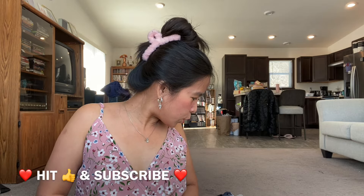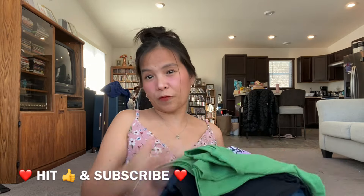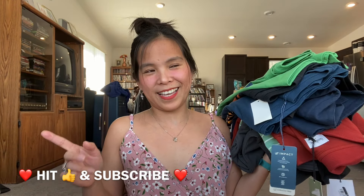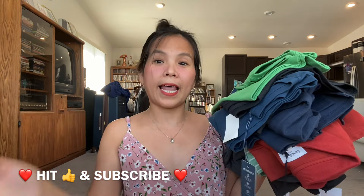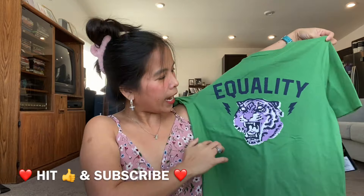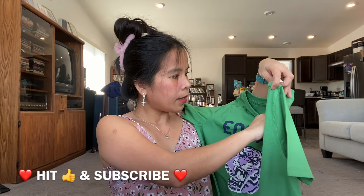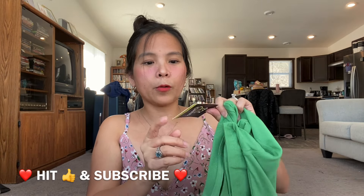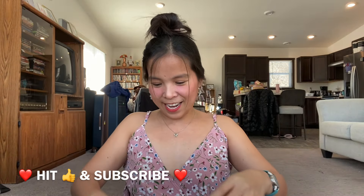Now let's go to clothes — I got men's clothes for two dollars each, because the Bargain Bin store had a two-dollar sale at that time last year. The first item has a tiger design and says 'Equality.' It's green and the brand is Art Class, a Target brand. The original price is ten dollars, but I got it for two dollars only.